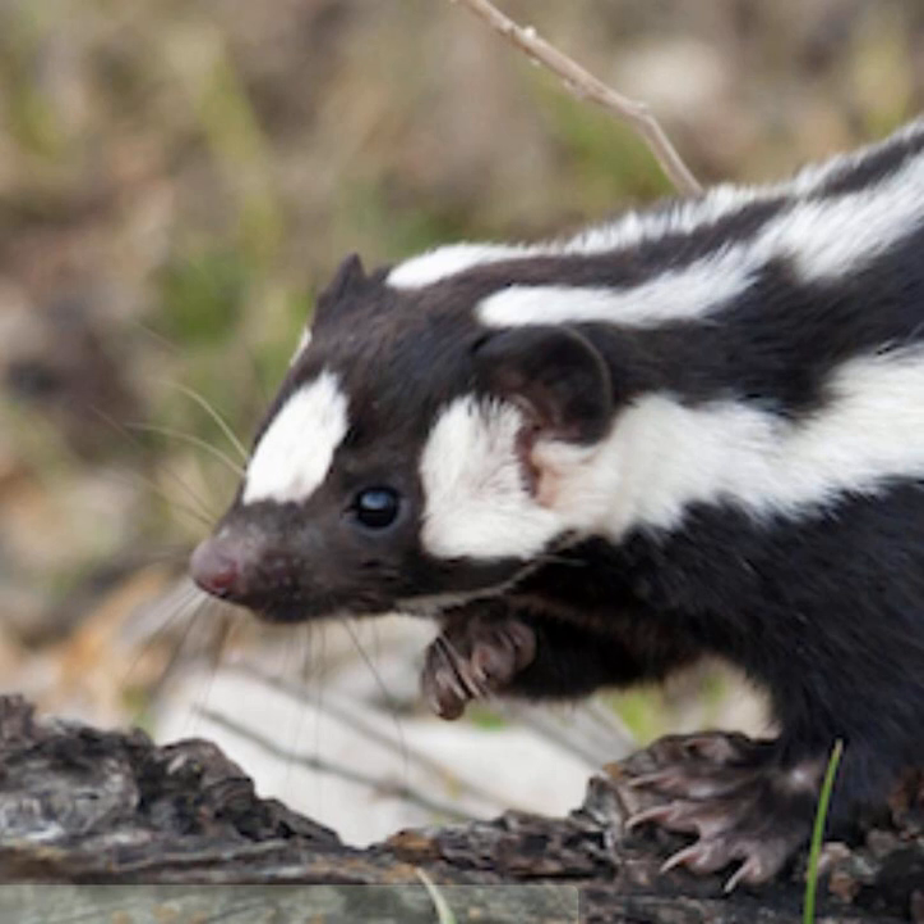Currently, the plains-spotted skunk is under consideration for listing as endangered under the U.S. Endangered Species Act at the subspecies level. Ferguson said that this study adds credence to the argument that this species represents a distinct evolutionary significant lineage and certainly warrants protection as a full species.